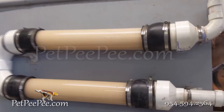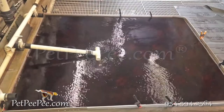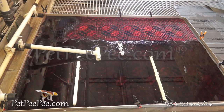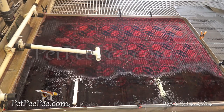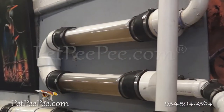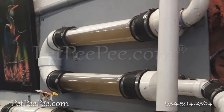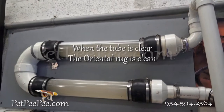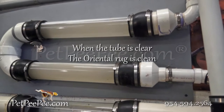It goes through the rug and pulls everything out — all the urine crystals, the peepee, the cleaning product, everything the other carpet cleaner applied on the rug. Everything washes out thoroughly, and everything goes through the tube and shows me what's in the rug in real time.